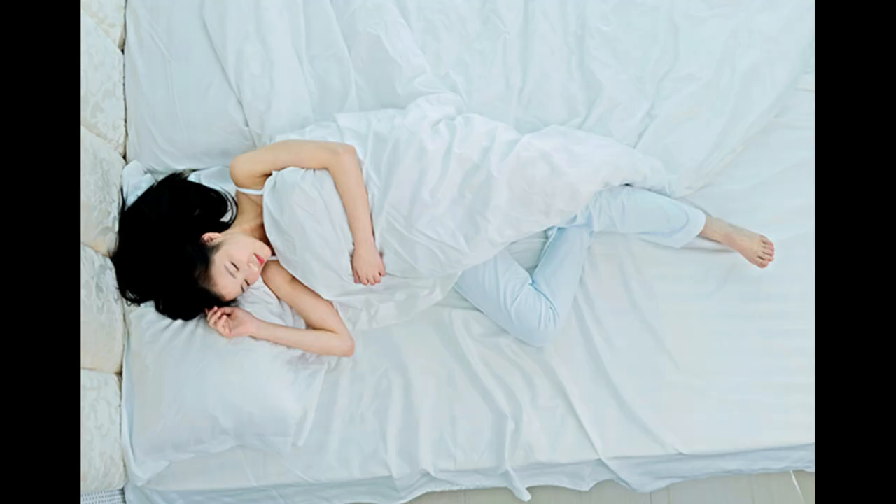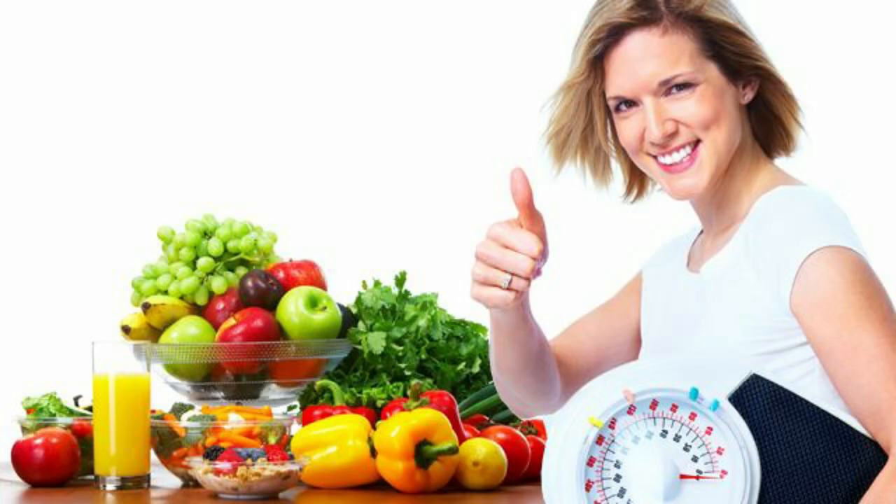Supportive sleep environment. Ensure a comfortable mattress and proper sleeping posture to promote spinal alignment and alleviate back pain. Maintain a healthy weight, as excess weight can strain your back, so strive to maintain a healthy weight through a balanced diet and regular exercise.